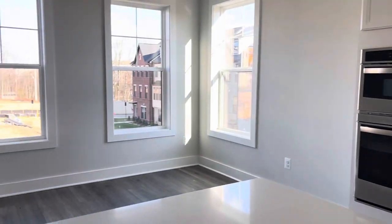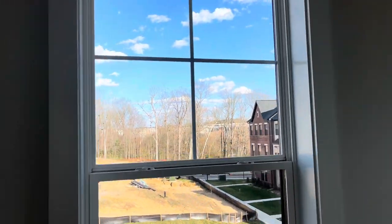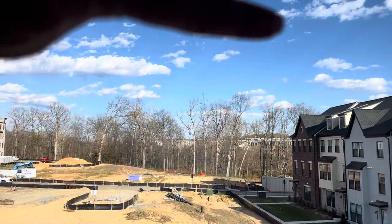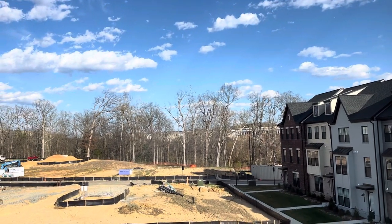And then this is your dining area. Through these back windows over here, what you're looking at is the backside of Green Gate.